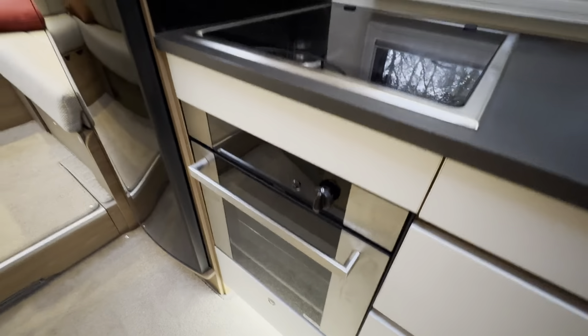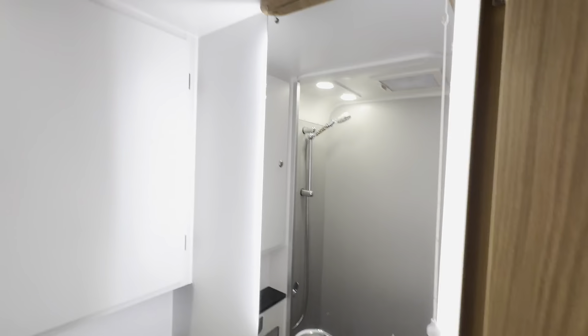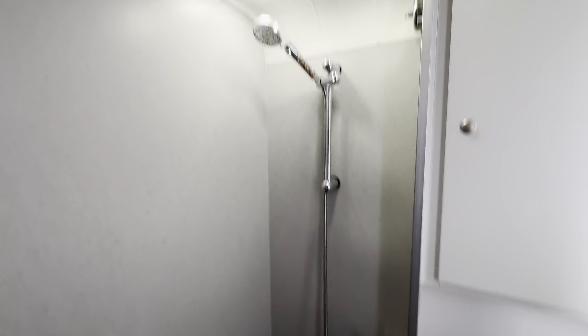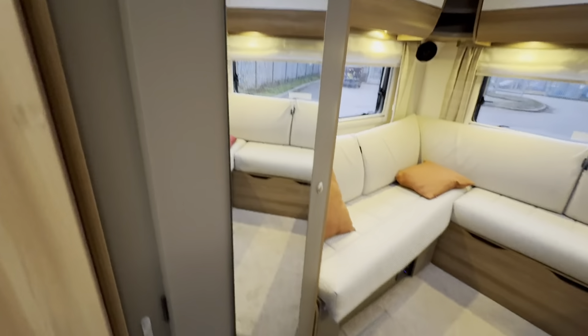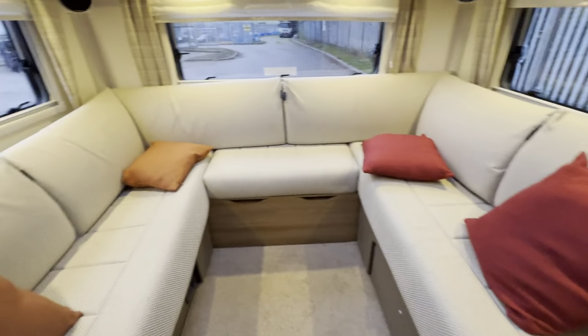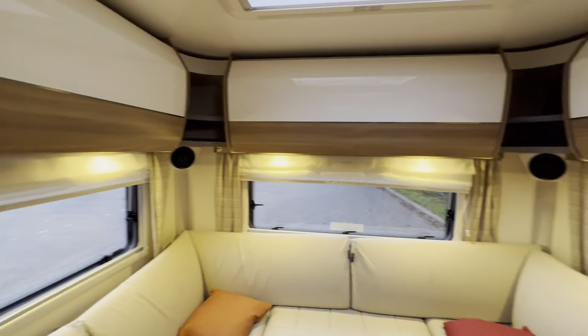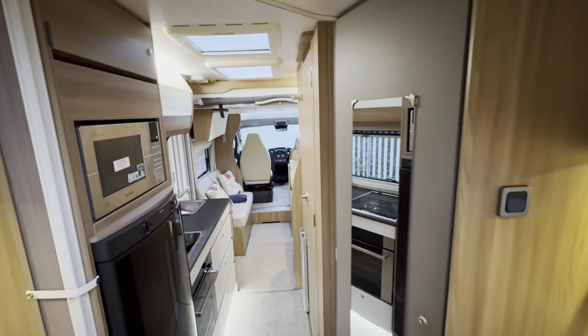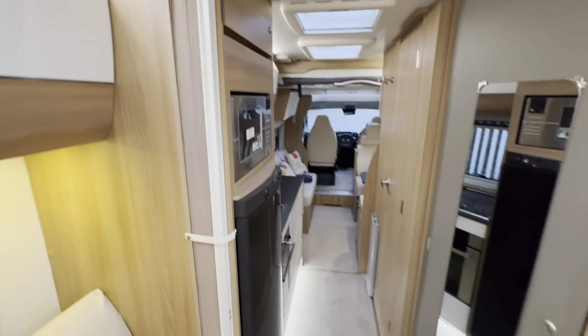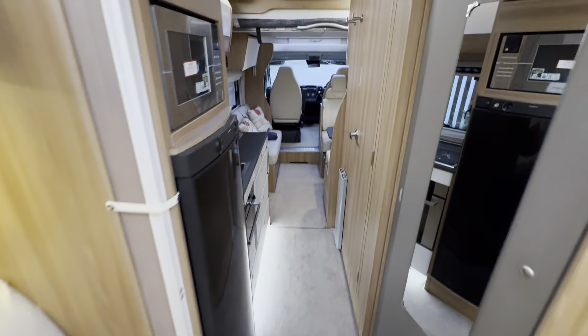Three-ring burner, hot plate, and oven. Good load of storage to the left, toilet, vanity mirror, and shower unit. Nice big Dometic fridge freezer, microwave, massive wardrobe, and then this huge U-shape rear lounge to finish off your sixth berth as well. Absolutely fantastic layout — it's one of my favourite layouts, to be fair. It's a cracking looking van.